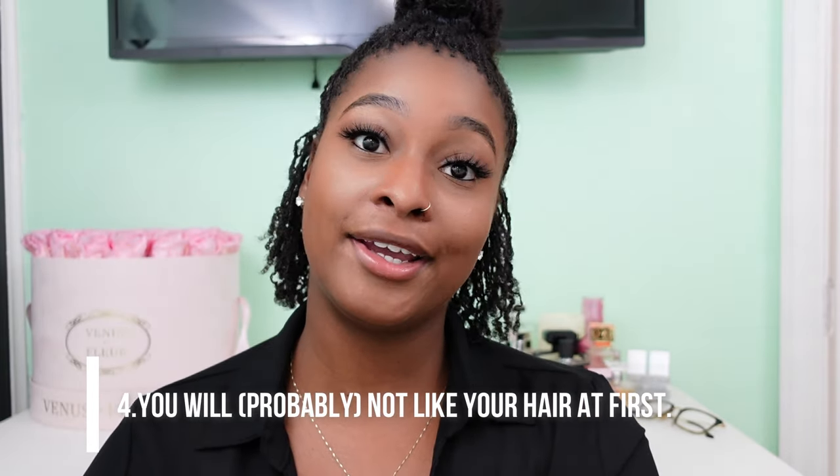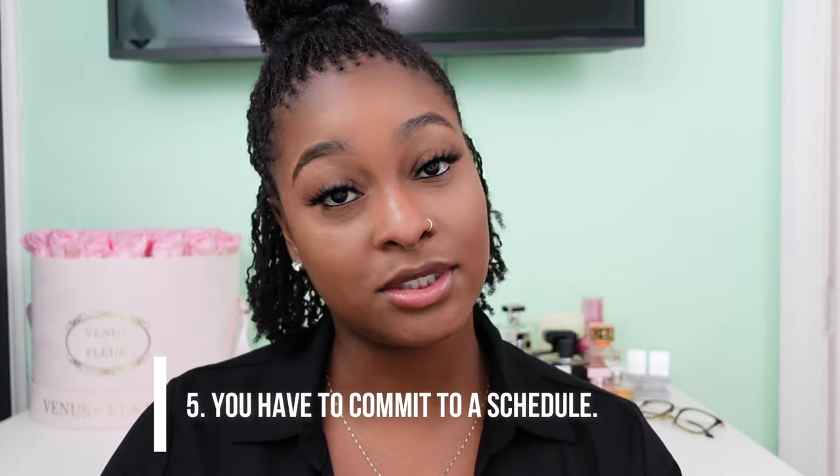Number four: you will not like your hair at first. I'm going to tell you straight up — you probably won't. Your hair is going to be very scalpy; be prepared to see nothing but scalp all over the place. Be prepared for your hair to look thin — don't expect it to look thick.